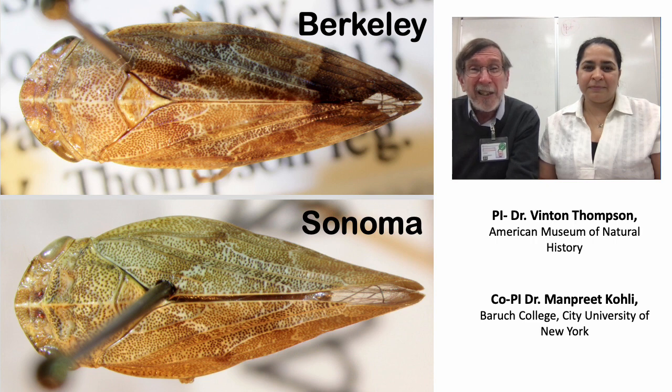I looked really hard for morphological differences — that is, differences in things like body shape — between these bugs, and I couldn't find any. And so our project is to try to find more about these bugs from another approach.